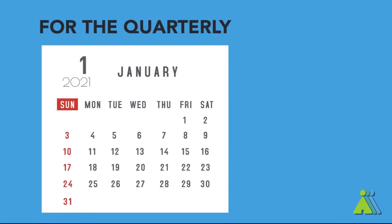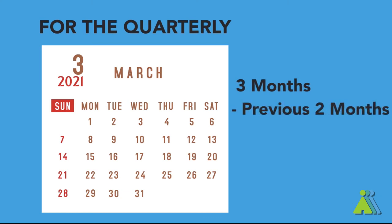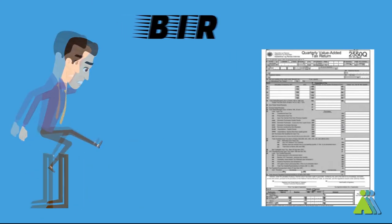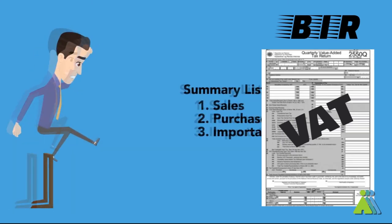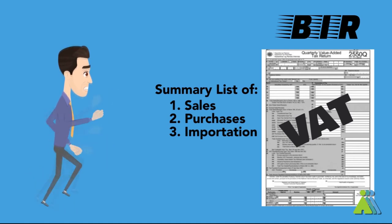Take note that for the quarterly filing, you declare the transactions for the 3 months, but you deduct the previous 2 months' payment to get the VAT payable for the quarter. You also need to include an additional attachment for the quarterly VAT, which is the summary list of sales and purchases and summary list of importations if your business has any.